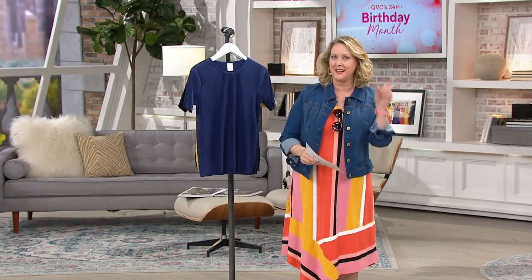Here to help us out with the entire hour is the woman of the hour — Carrie Brescia. She's been bringing Cuddle Duds to QVC for several years. Carrie, good morning. How are you today?